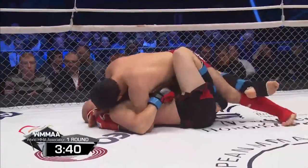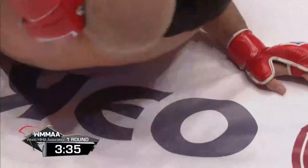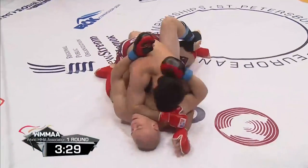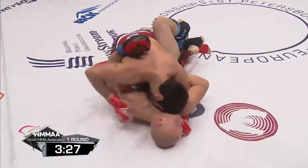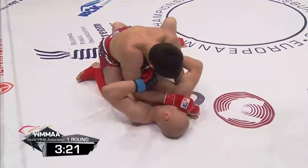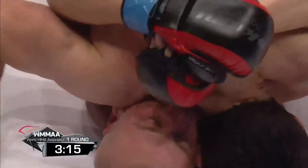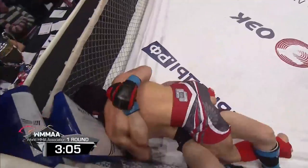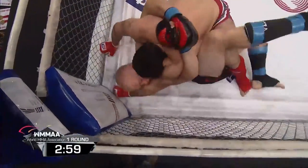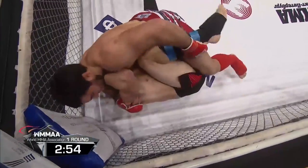Lau is now holding a loose half guard with a modified body triangle on the leg. Interesting guard game — Lau was actually working the butterfly, couldn't get the sweep, then went for a body lock. He tries to sweep but throws him with no success. Sharudinov looking very comfortable in top position, literally walking Lau into the corner and trapping him at the turnbuckle against the lower fence.